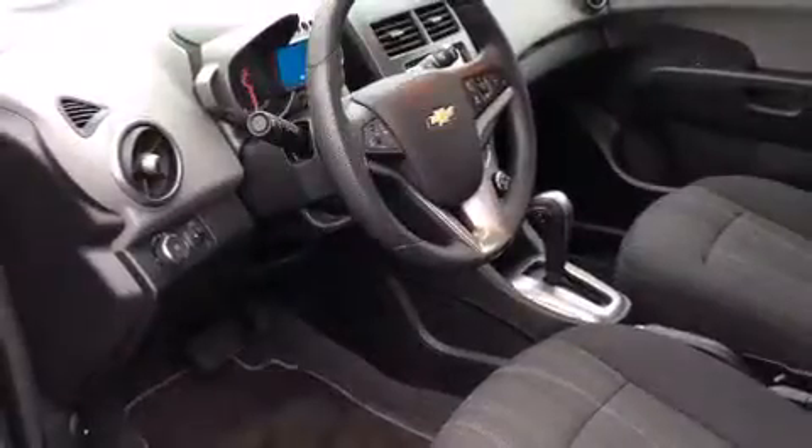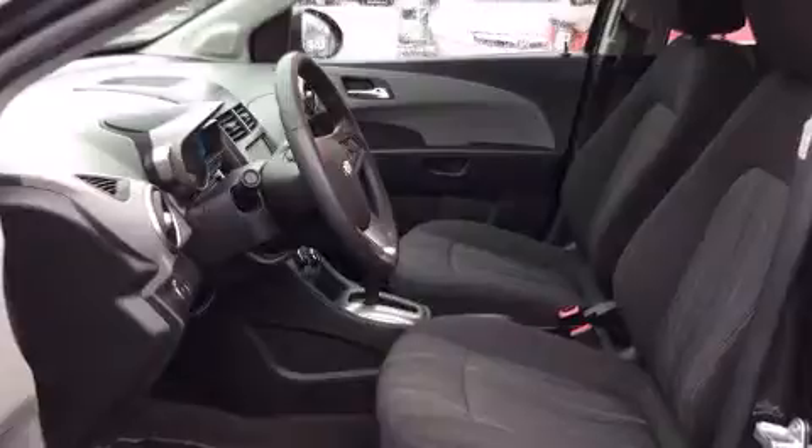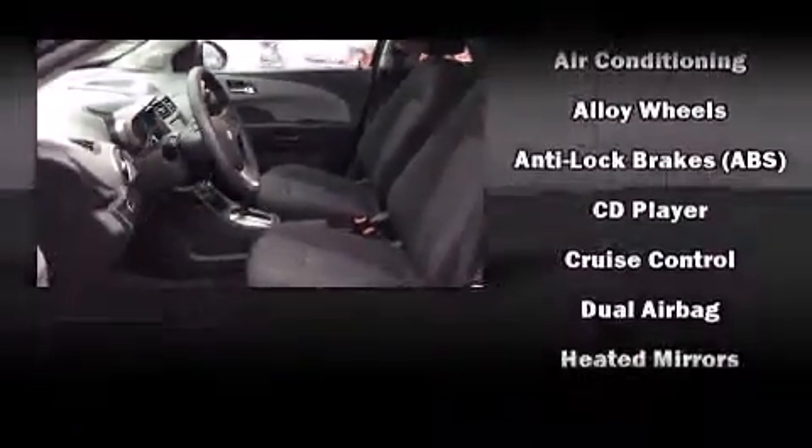Storage solutions are integrated throughout the interior, demonstrating thoughtful attention to detail. Enjoy your favorite music via the stereo system, which includes a CD player with MP3 capability and six speakers providing excellent sound throughout the cabin.